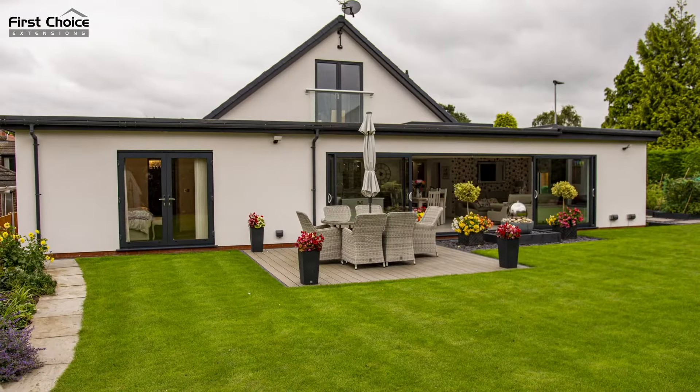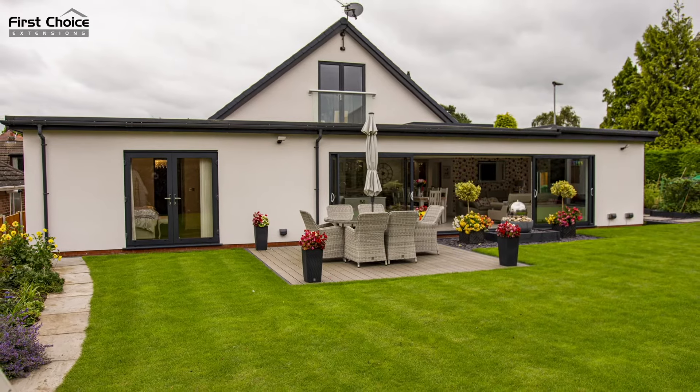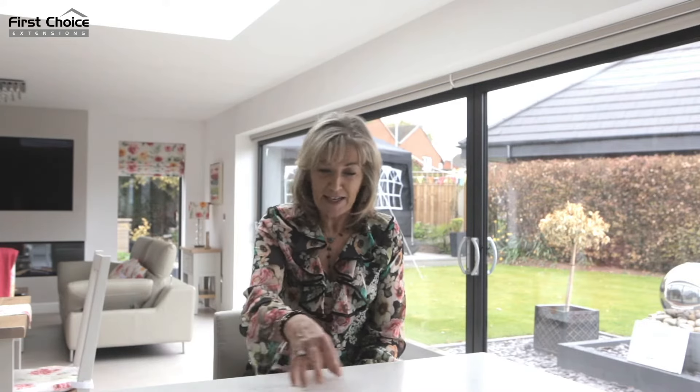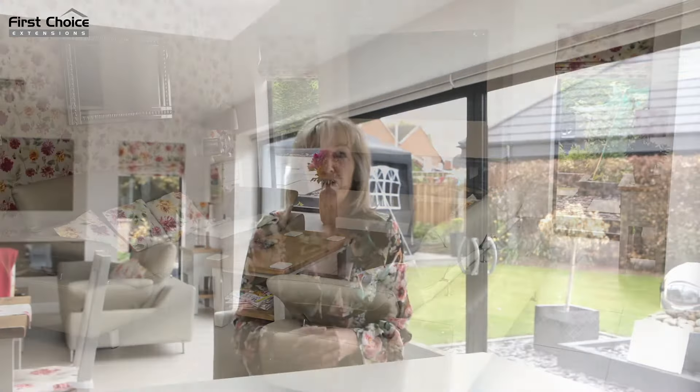This is our forever home now, so it was really important that we got the right company to do the job. We had a few companies quote because we're obviously really careful like that, and some of them came along and didn't even bother quoting, and others came and wrote the estimate on the back of a fag packet almost. Tony was the only one who provided a full detailed estimate of exactly what the project was going to cost us.